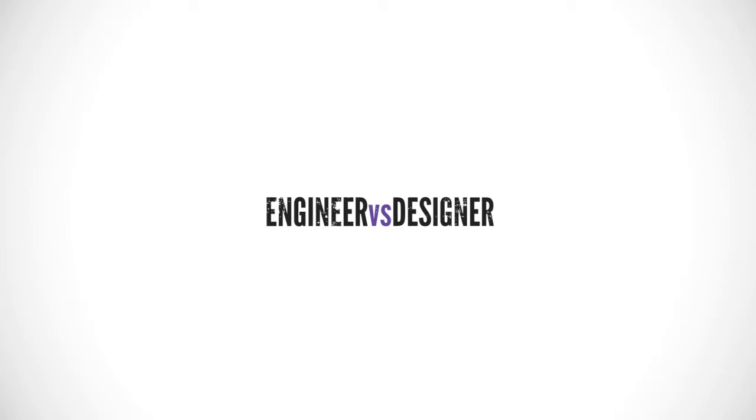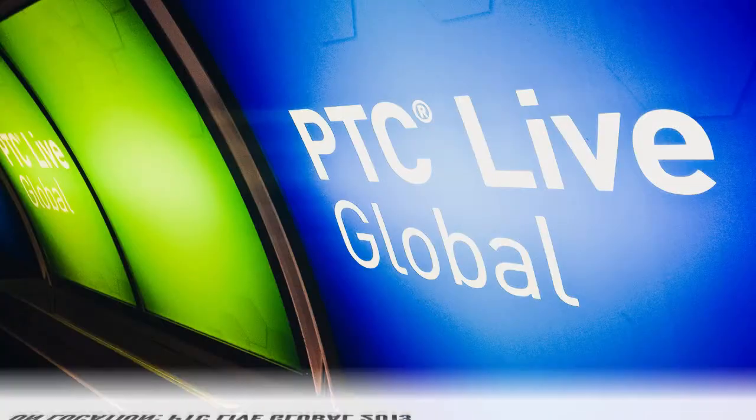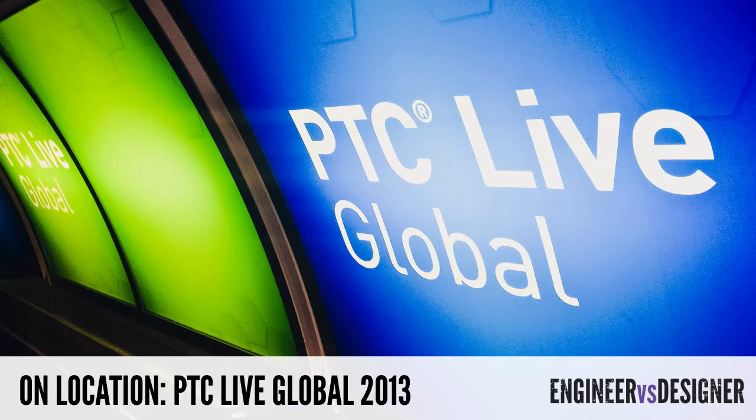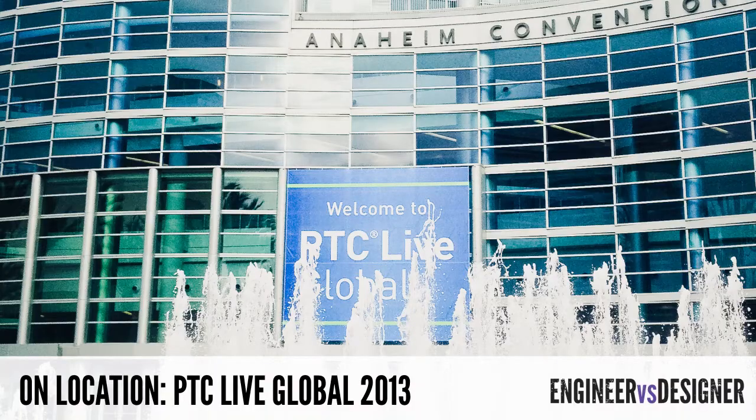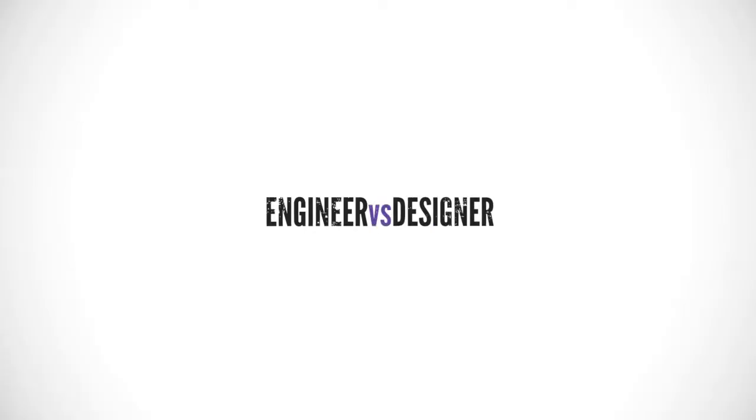What's on Engineer vs. Designer? Well, we were at PTC Live Global where we talked with Brian Thompson about the current state of PTC these days. Be sure to watch that and over 70 other product design insight interviews over at engineervsdesigner.com.